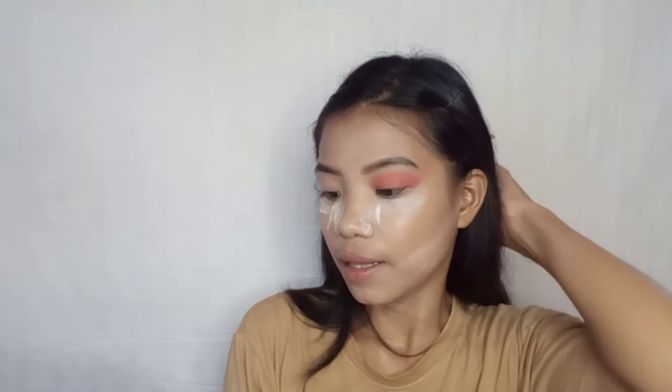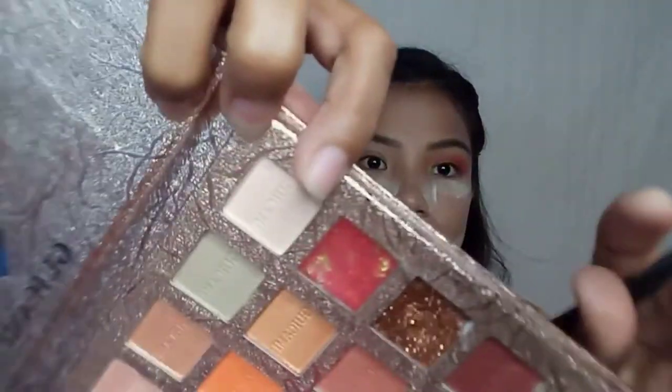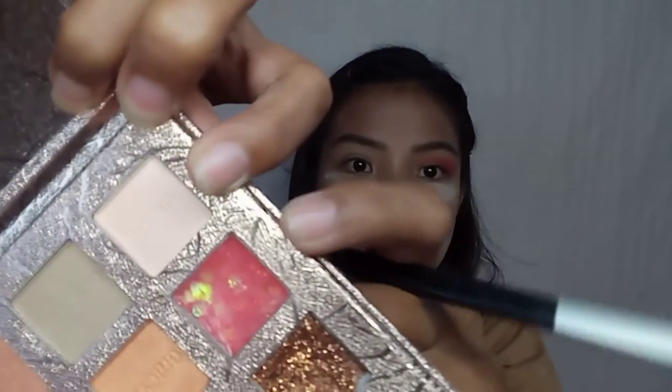And then let's use this super shimmery shade and place it on the eyelid.